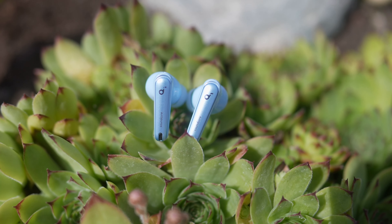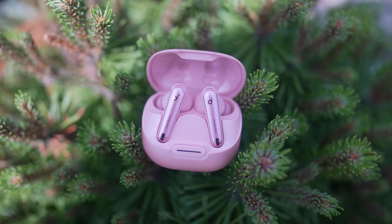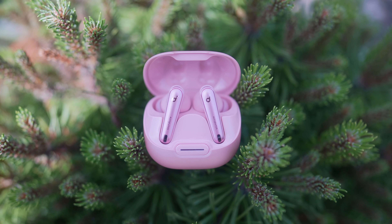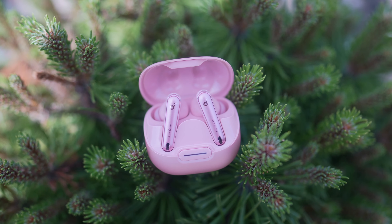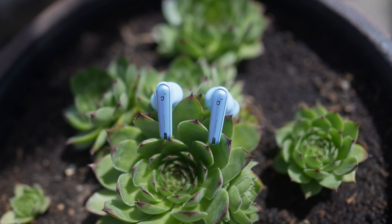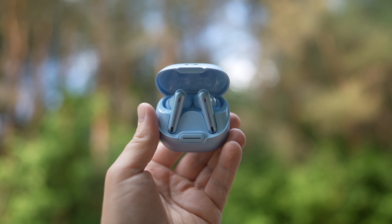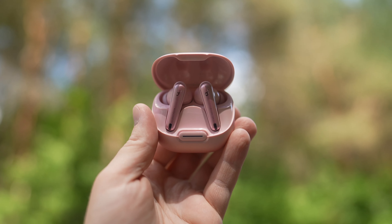All things considered, Soundcore did it again. They released another excellent pair of earphones that are affordable but offer superb noise cancelling, impressive sound, and great battery life. For the price of just $99 US, I can easily recommend the Liberty 4 NC as one of the best earphones you can buy.